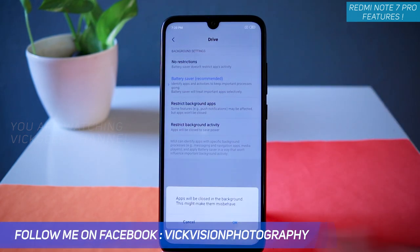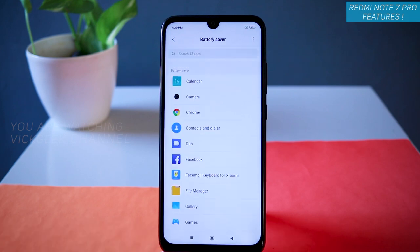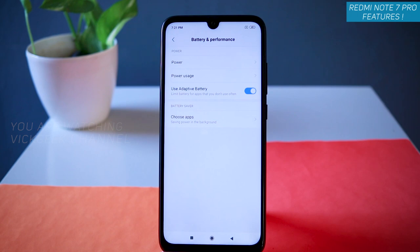If you tap the three dots, you can also show system apps. For example, I can restrict background activity for Drive and tap OK — that means those apps won't run unnecessarily in the background. This is how you save battery on your Redmi Note 7 Pro. I've already made a separate video on optimizing battery and performance — I'll leave a link in the description so you can check that out.